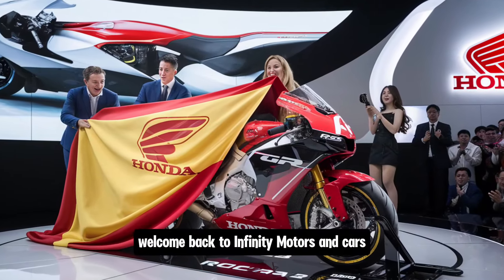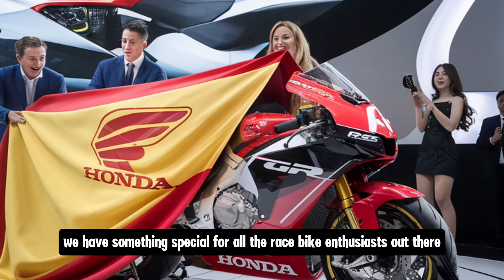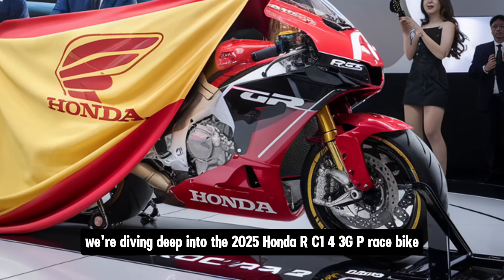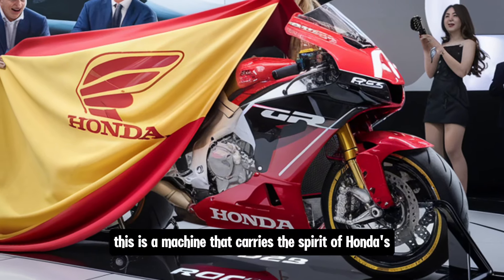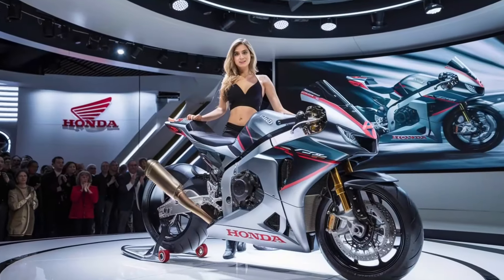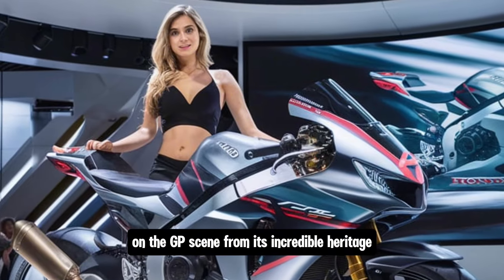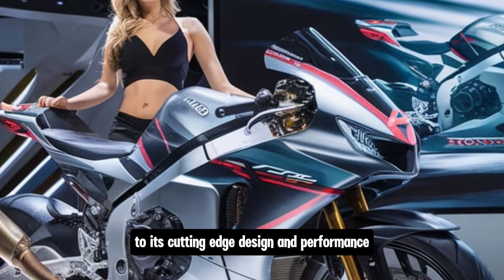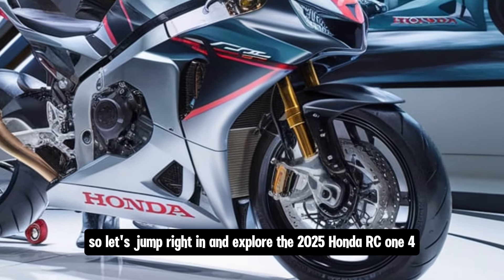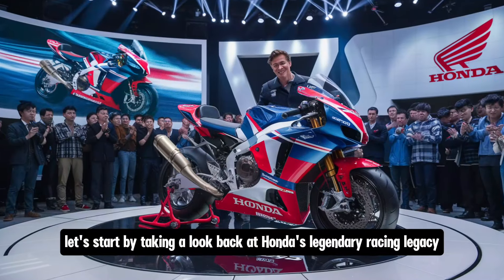Welcome back to Infinity Motors and Cars, your one-stop destination for everything on two wheels and four. Today we have something special for all the race bike enthusiasts out there. We're diving deep into the 2025 Honda RC143 GP race bike — a machine that carries the spirit of Honda's iconic racing history while embracing the latest technological advancements. By the end of this video, you'll know everything about this new beast on the GP scene.